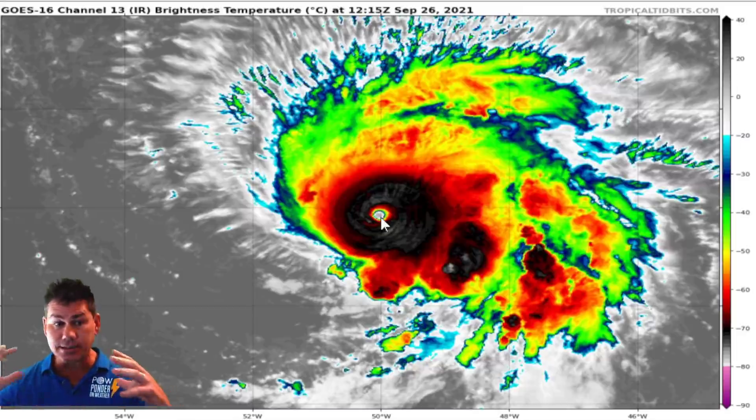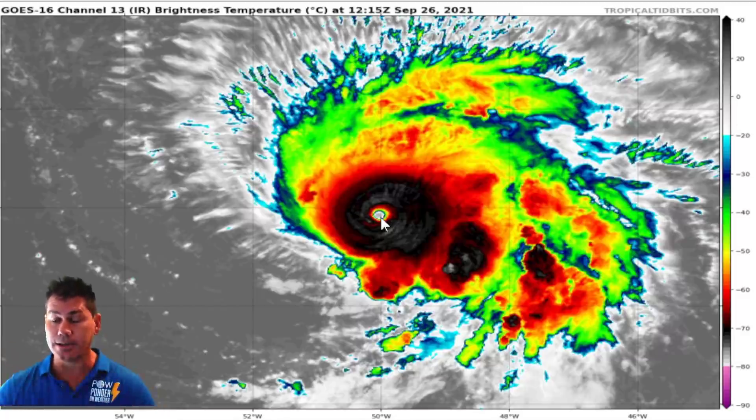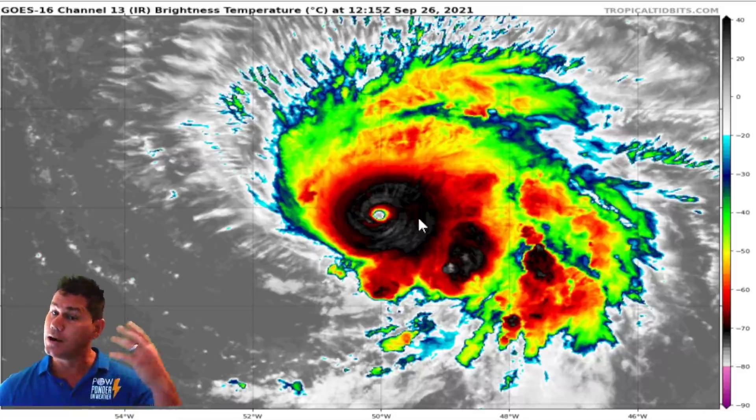Luckily, it is a small storm. It's actually only about 30 miles wide from the hurricane force winds. But within that center, Sam is really packing a punch. You can definitely see it's got all the buzzsaw look to it as the hurricane hunters will be out there later on this afternoon to investigate Sam and see if it's bumped from a Category 4 to a Category 5 storm, potentially.